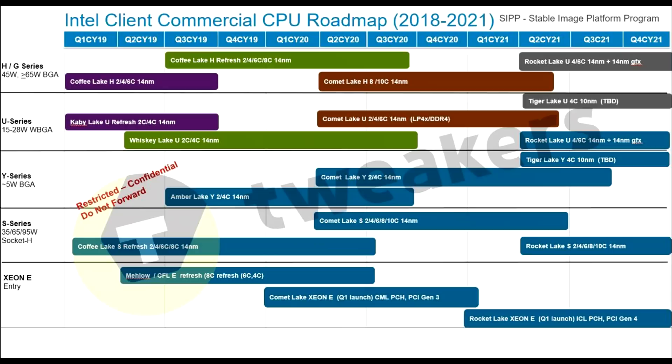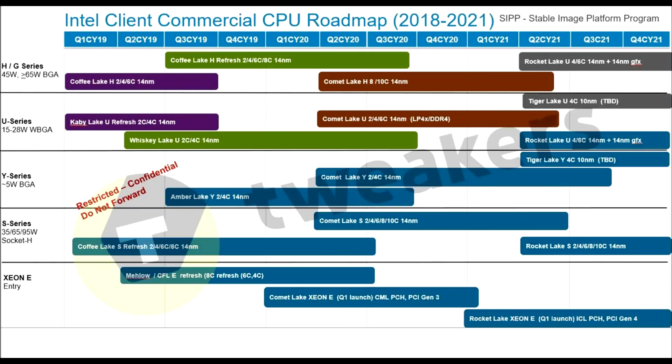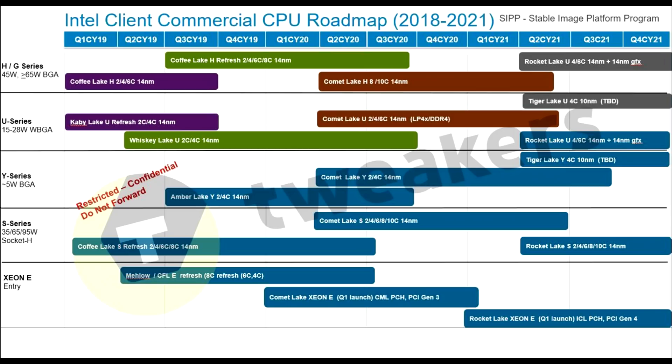I'm not even sure if I'm disappointed at this point, because from the information I had, I knew this year they'd bring out 10 nanometer — but on the mobile side only. We were working with the idea that next year around Computex, Q2 2020, we'd be seeing 10 nanometer Ice Lake CPUs on the desktop running the Sunny Cove cores. But if it's going to be two more years beyond that to get to 10 nanometer, AMD will be so far ahead. Rocket Lake is a new codename but it's still going to be 14 nanometer, carrying them through 2021.